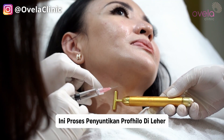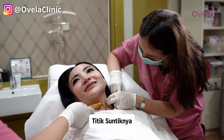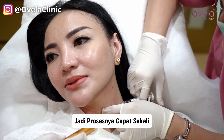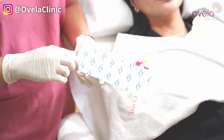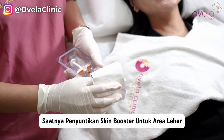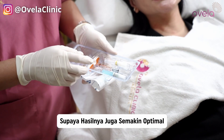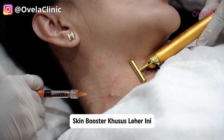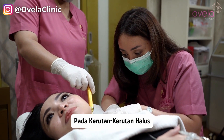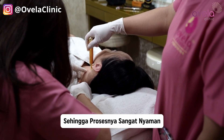Ini proses penyuntikan Profilelo di leher. Bisa dilihat ada bentol di area bekas titik suntiknya. Hanya karena ada 10 titik, jadi prosesnya cepat sekali. Saya juga akan melakukan combo treatment pada pasien ini. Setelah Profilelo, saatnya penyuntikan skin booster untuk area leher supaya hasilnya semakin optimal. Skin booster khusus leher ini bermanfaat untuk mengisi kekosongan pada kerutan-kerutan halus di leher. Titik suntiknya hanya 2 titik, sehingga prosesnya sangat nyaman.